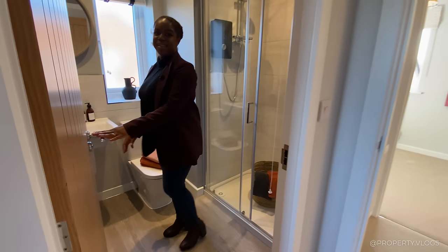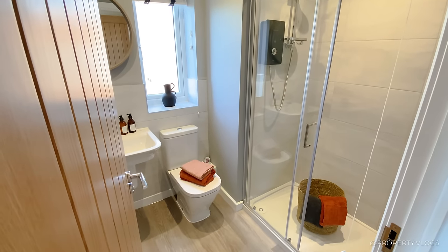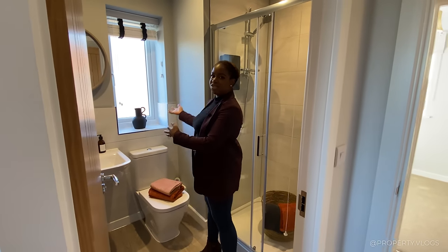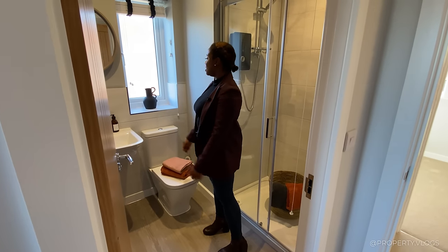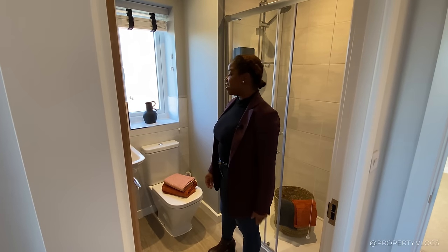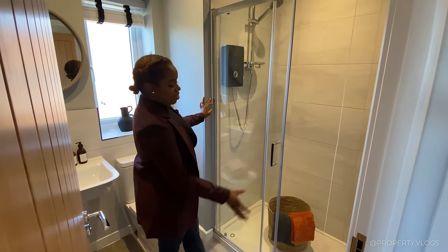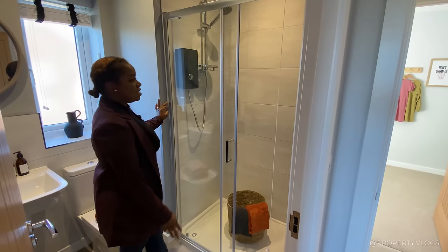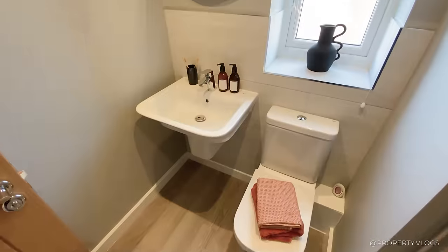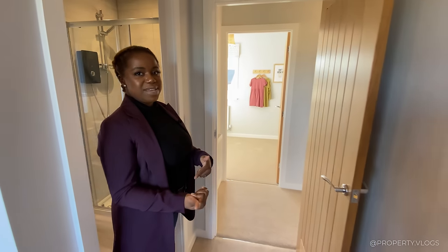The ensuite has a window in it — I absolutely love a window in an ensuite as it floods the space with natural light, especially as we approach winter. There's beautiful half-height tiling by Porcelain Superstore, and it's a three-piece suite with sink, toilet, and shower by Roca. The shower itself is a really good size — very wide and very long. There's also a chrome heated towel rail behind the door.